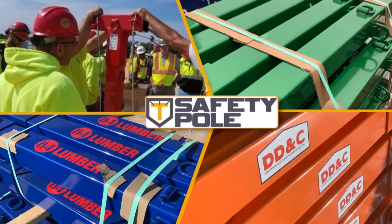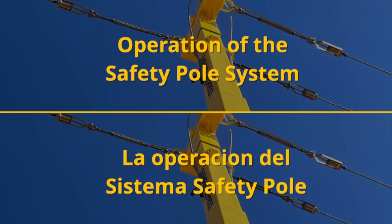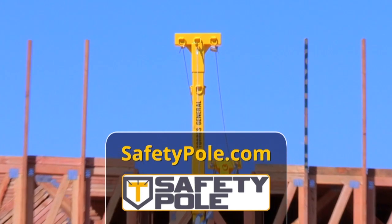We can even match your company's branding colors and logo. SafetyPole provides free online demonstration videos in English and Spanish for quick on-site setup. SafetyPole — cutting-edge safety products for today's workers.